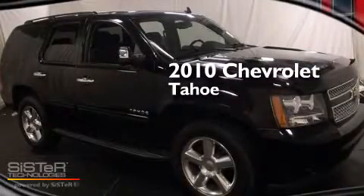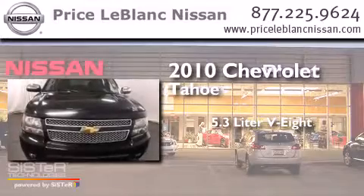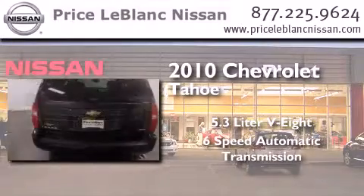This is a 2010 Chevrolet Tahoe. It features a 5.3-liter 8-cylinder engine and a 6-speed automatic transmission.